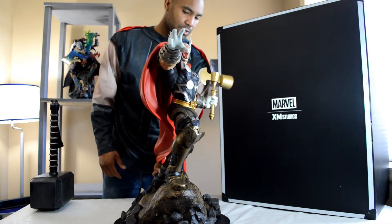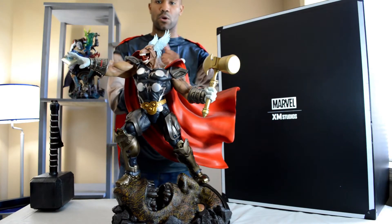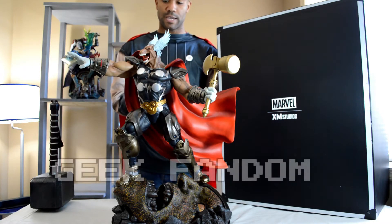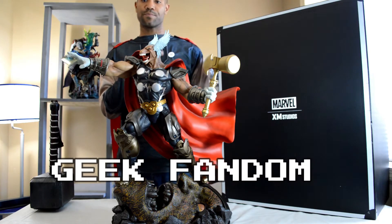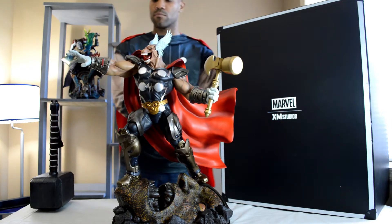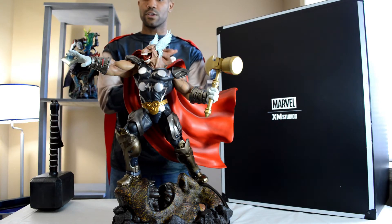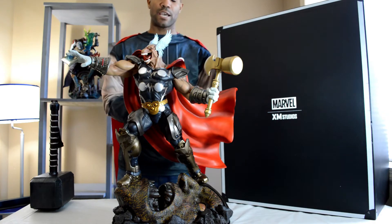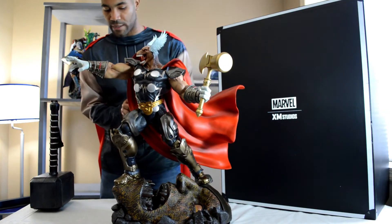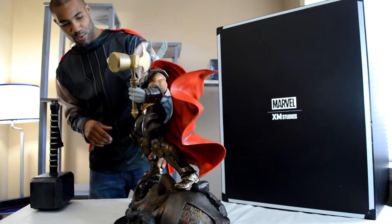If you want a full unboxing or full review on this guy, go ahead and check out Geek Fathom's channel — I've got my little button right here on my shirt. Go check out his channel, check out the Beta Ray Bill unboxing and review, and his other videos. He has a lot of amazing statue videos — really good guy, really amazing channel. Go ahead and check him out and support his channel.